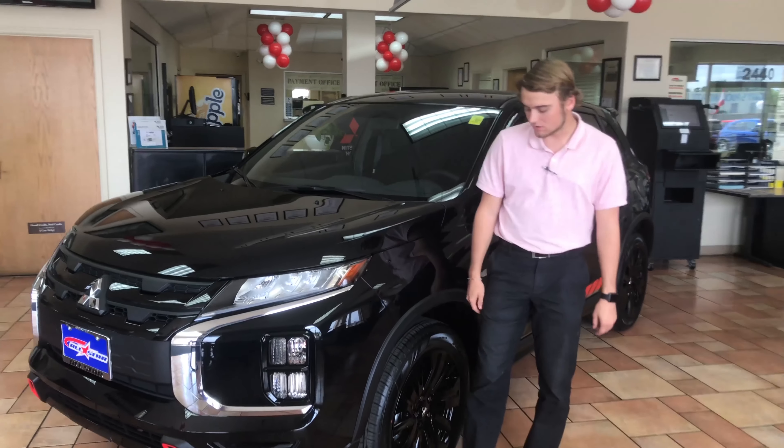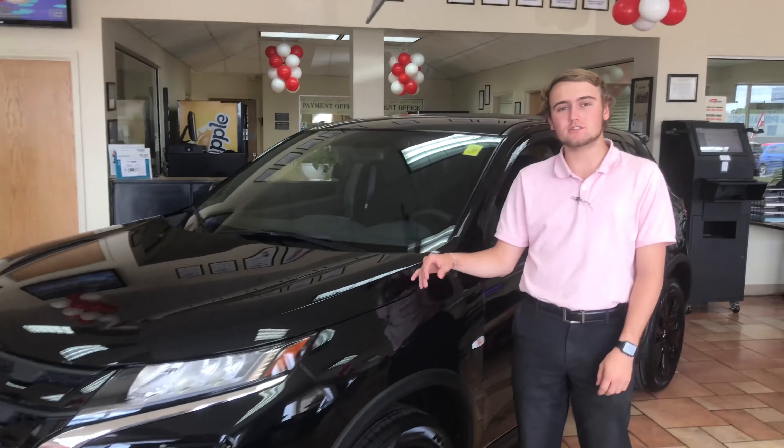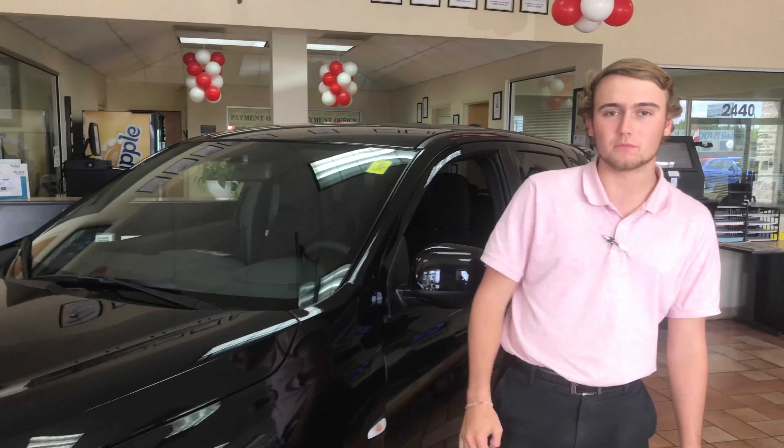How's it going everybody? Jackson over here at All-Star Mitsubishi, and I'm here to introduce to you the new 2020 Outlander Sport Black Edition.